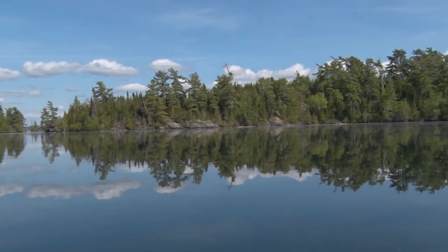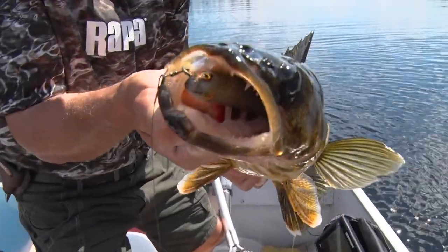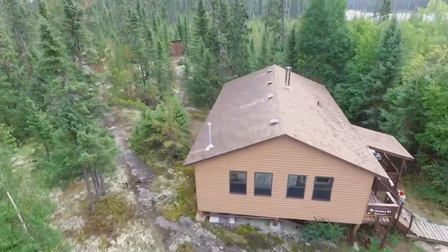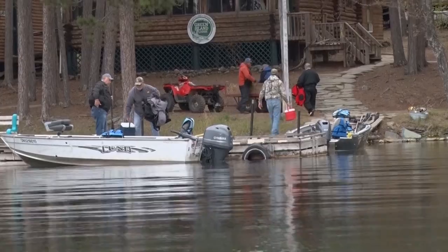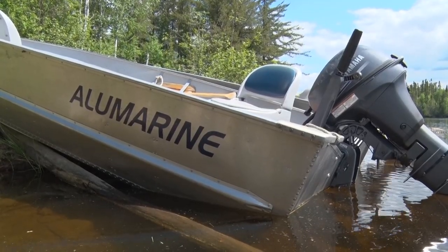Upper Manitou Lake is a famous musky fishery, and these crystal clear waters also hold huge northern pike, trophy smallmouth bass, and lots of hard-fighting lake trout. You'll catch a few big walleyes as well, but this really isn't known as a productive walleye fishery, so if that is your favorite species you'll want to choose one of Rusty Meyers' other 11 outpost lakes. You can either go with the fully guided package out of 18-foot boats equipped with 50 horse motors, or fish on your own in 16-foot boats with 25 horse motors.